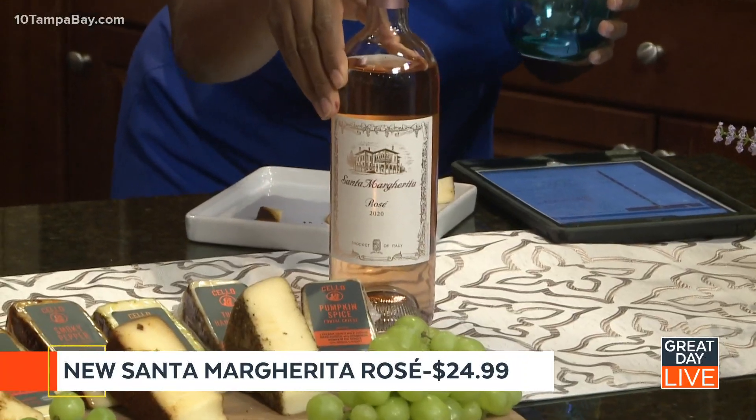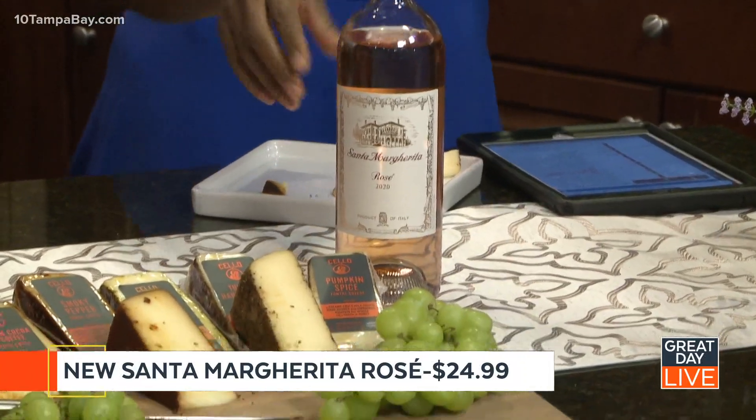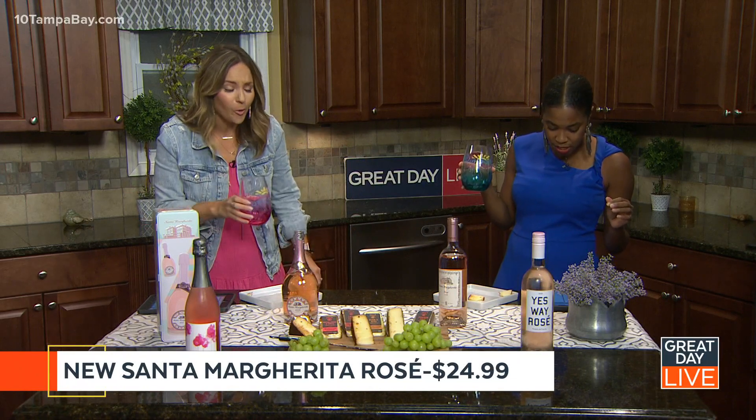Now I have the brand new Santa Margarita Rosé — that's this bottle right here in front. Very, very good. It pairs really well with salads, appetizers, grilled meats, and a selection of cheeses, which of course we have here. I'm going to try the second Cello — this is the smoky pepper. This is a very lively, vibrant variety of rosé, brand new Santa Margarita Rosé, with fresh acidity and balance and a light floral taste. Very good. This is very light.